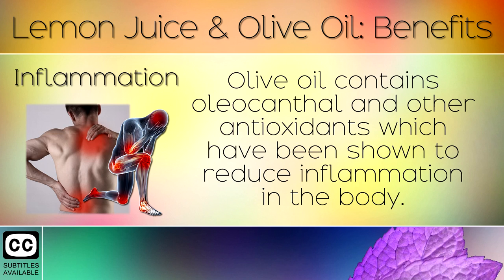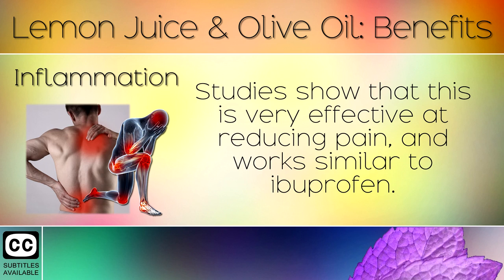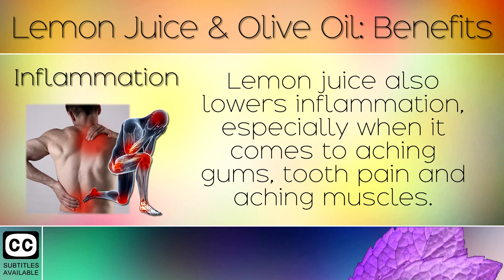Inflammation: Olive oil contains oleocanthal and other antioxidants that have been shown to reduce inflammation in the body. Studies show that this is very effective at reducing pain and works similarly to ibuprofen. Lemon juice also lowers inflammation, especially when it comes to aching gums, tooth pain and aching muscles.